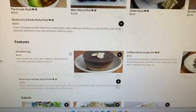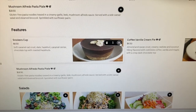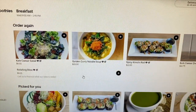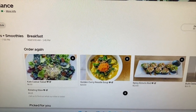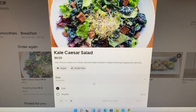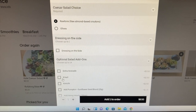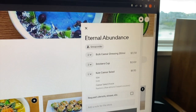I think I'll get a salad dressing, two snickers cups, and maybe a small caesar salad with raw-tons. Yes, yummy — okay, that's it.